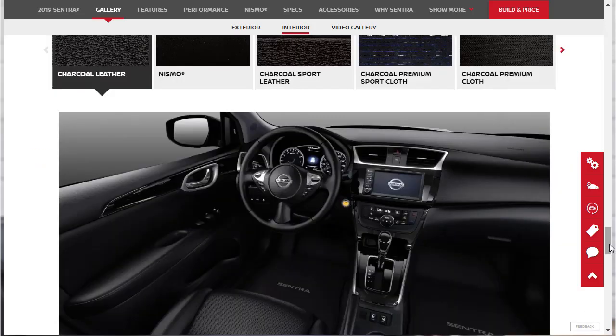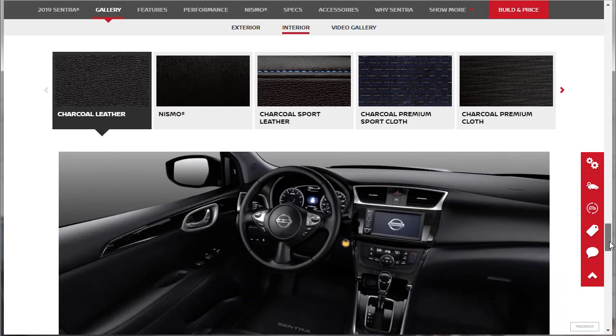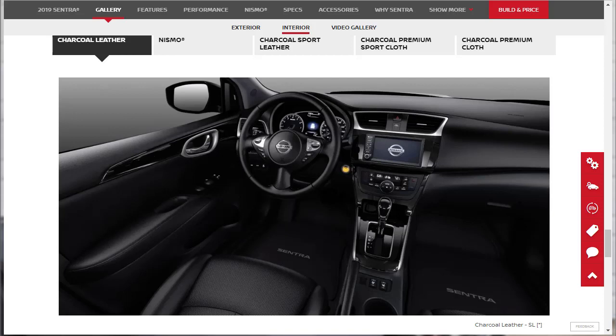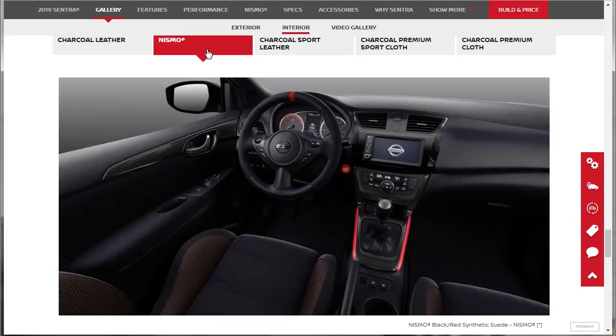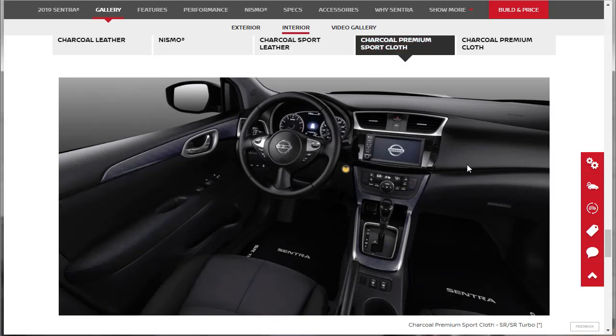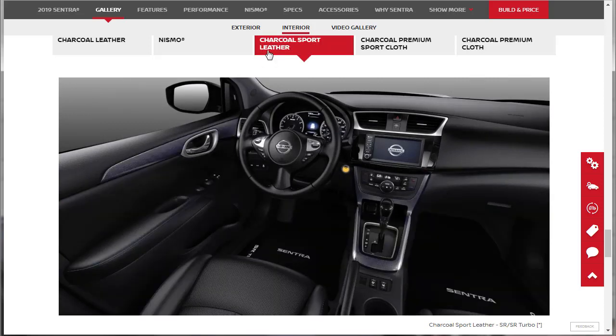They're showing interior color and fabric options. The charcoal leather comes in the SL — that's what this video was originally going to be about. The Nismo gets all-cloth sporty-looking interior, as expected. The charcoal sport leather comes in the SR and SR Turbo. I'm really happy to see the charcoal sport leather is available on the Turbo. I really think we're going to have to build a Turbo.